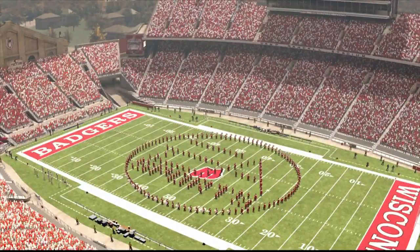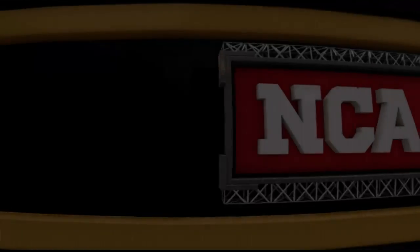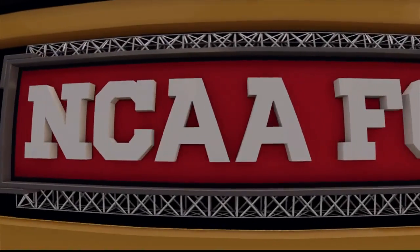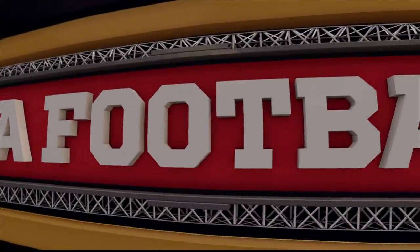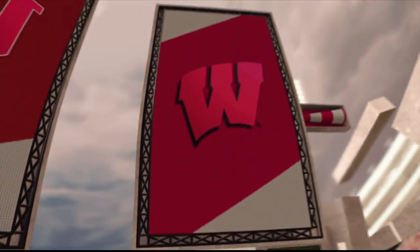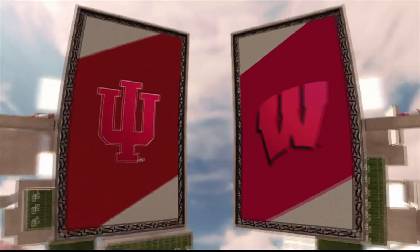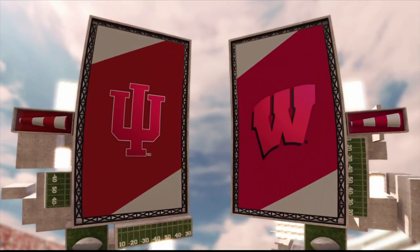We're in the Badger State, Camp Randall Stadium, and we're getting ready to bring you this epic battle. Hi, Brad Nussler in the booth, along with former quarterback Kirk Herbstreit. And we'll have reports from Aaron Andrews. Today's college football action is brought to you by Coke Zero — real Coke taste and zero calories. We've got the Indiana Hoosiers and the Wisconsin Badgers.